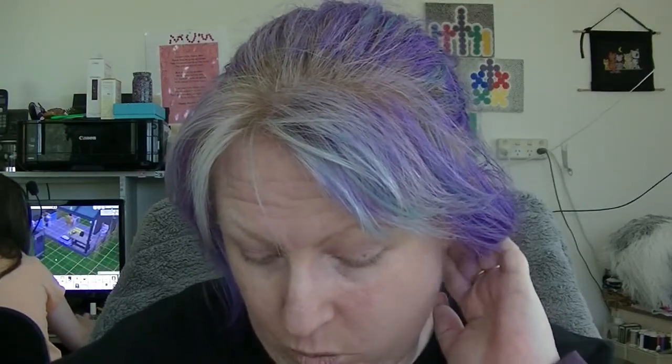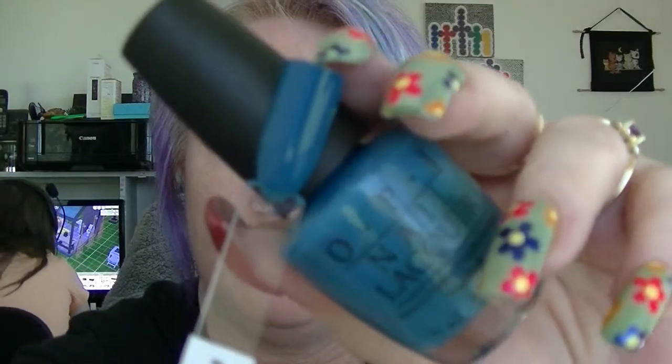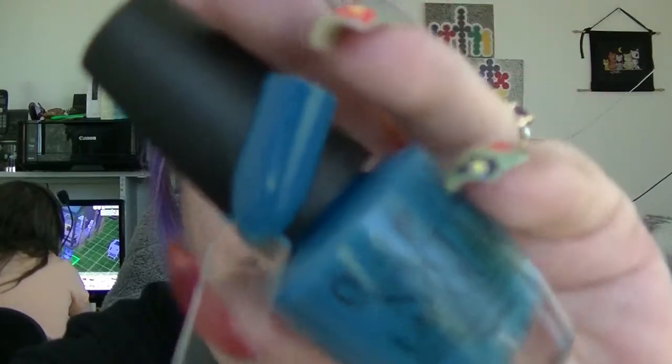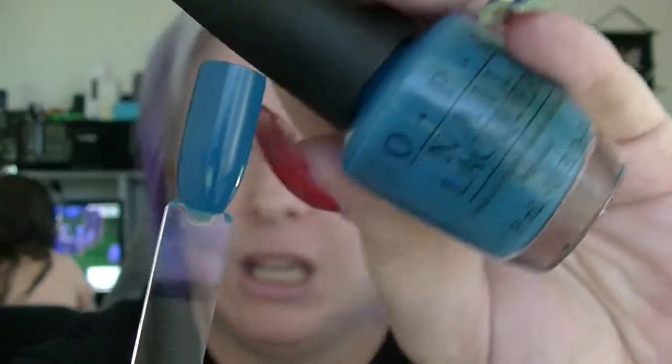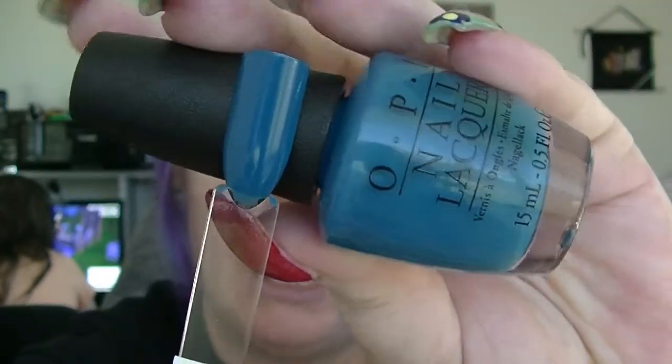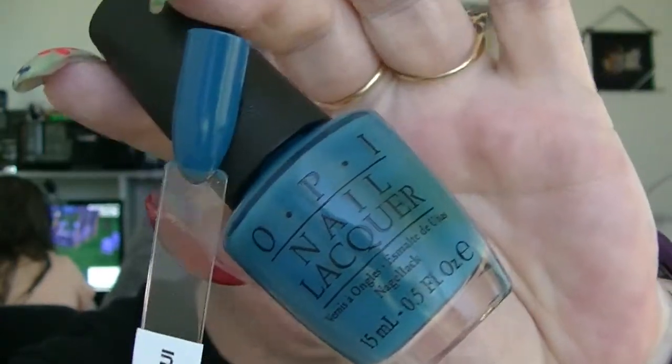I have one from OPI which is 'Suzi's Feng Shui' — it's a very blue-teal color, probably looks more blue than teal. It's kind of a tiny bit patchy and a bit difficult to go on, but on the whole not too bad.